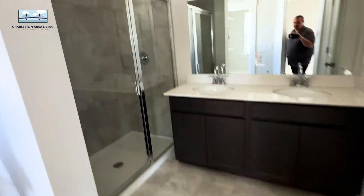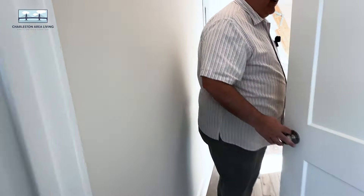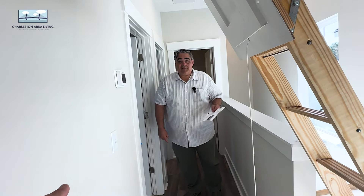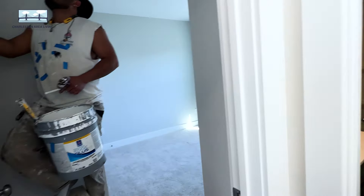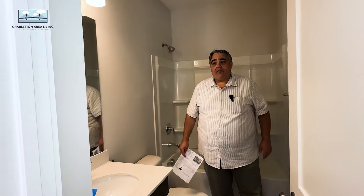Full bath here. So this is a primary. In the hall there's a washer and dryer space, and then two more bedrooms — two equal-sized bedrooms with another full bath shared. So a nice good space for just over 1,600 square feet.